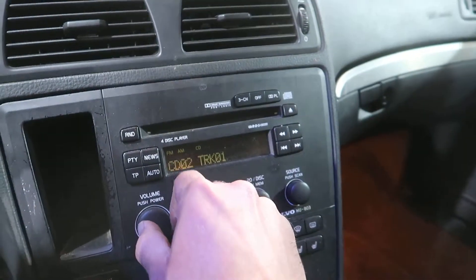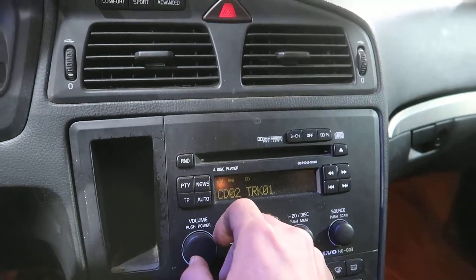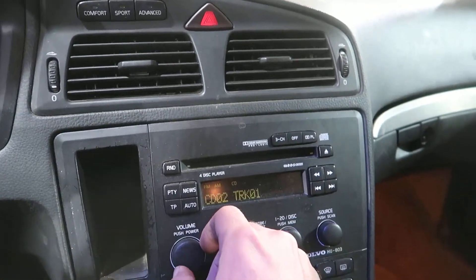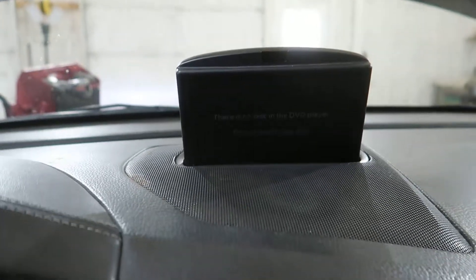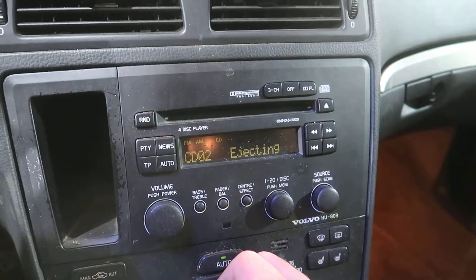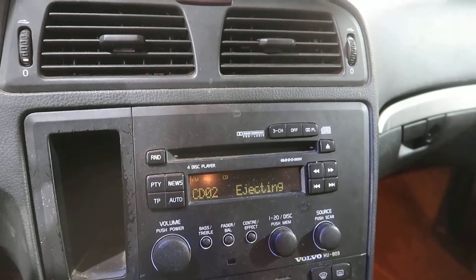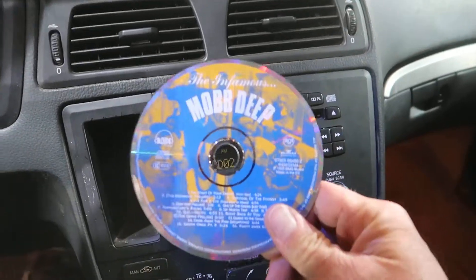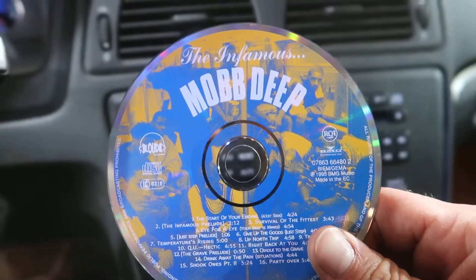It's got a CD in here. Let's see what Volvo owners listen to for 200,000 miles. This one is actually a nav car — it's got a pop-up nav unit. The CD is a Mob Dep, the infamous Mob Dep, whoever that is.